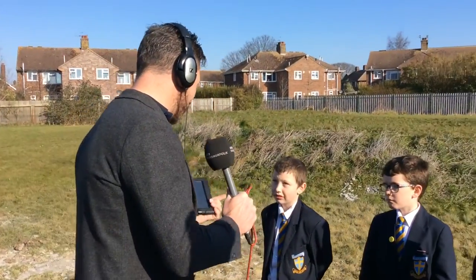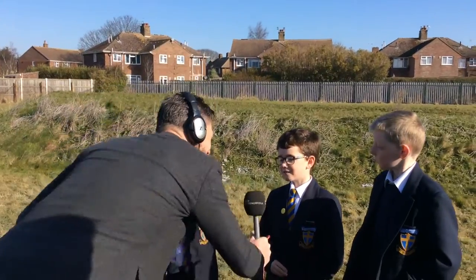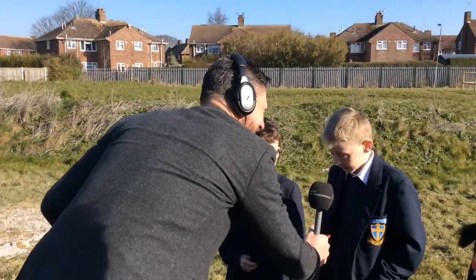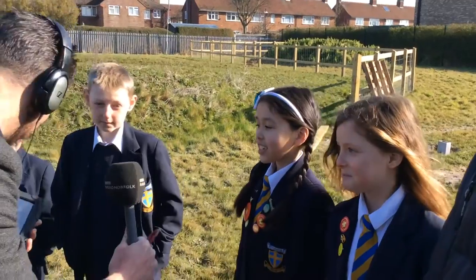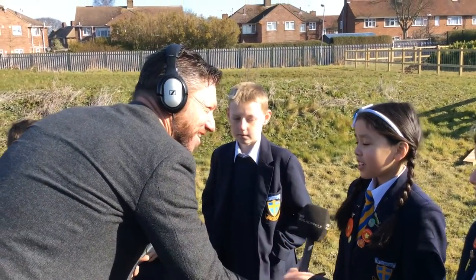If I introduce the children, we've got Logan, Declan, Danny, Rhiannon, and Summer — all part of the school council. You've already got some of the animals in one of the classrooms, haven't you? Yes.